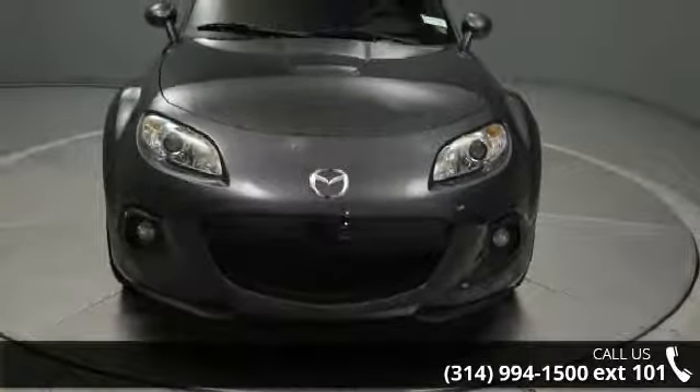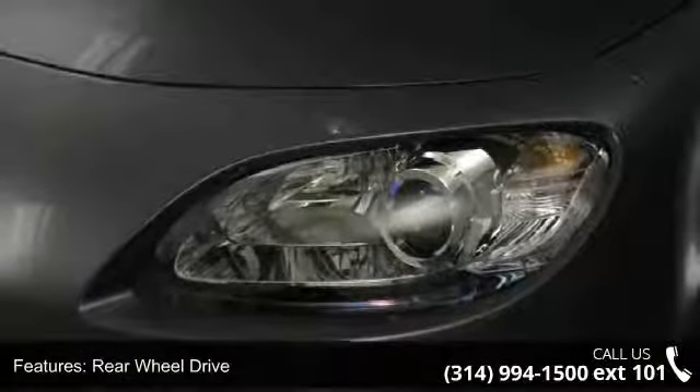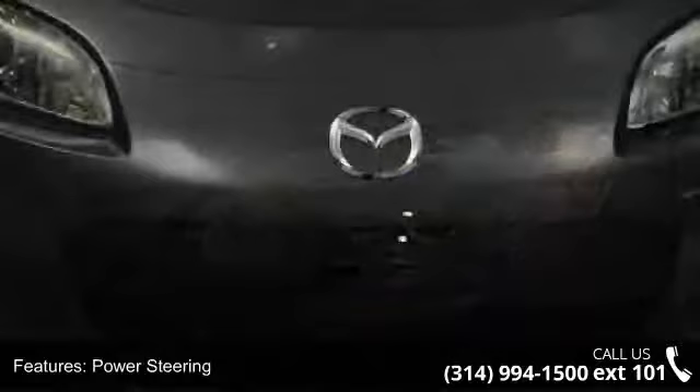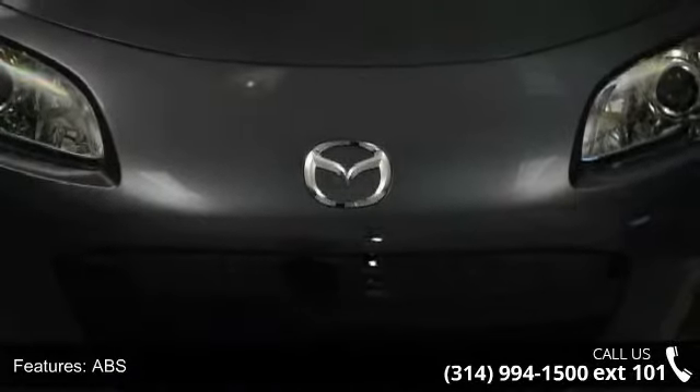This vehicle's top features include rear-wheel drive, power steering, ABS, 4-wheel disc brakes, aluminum wheels, rear defrost, convertible hardtop, fog lamps, premium sound system and MP3 player.